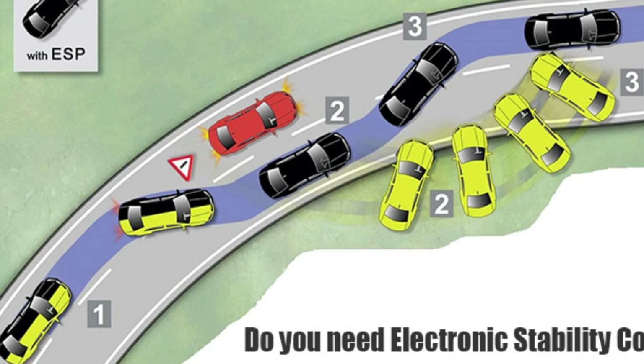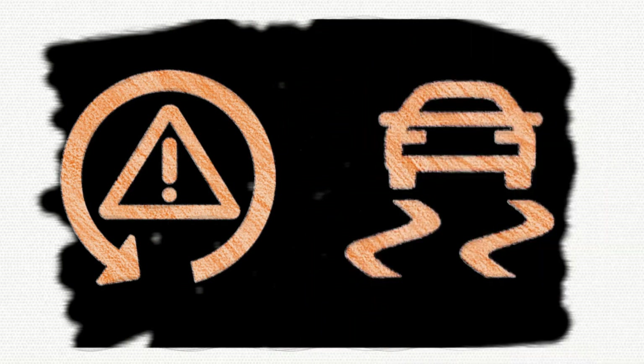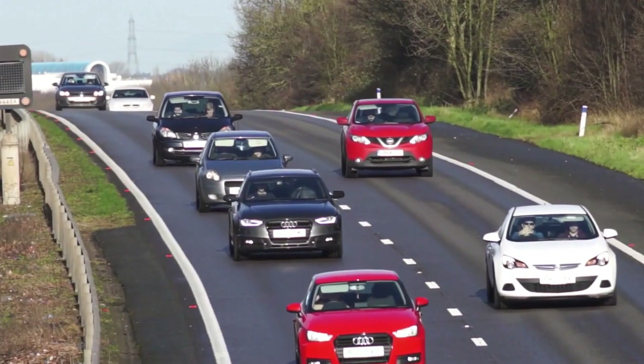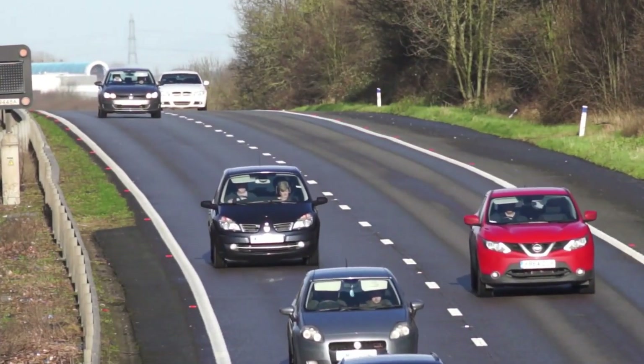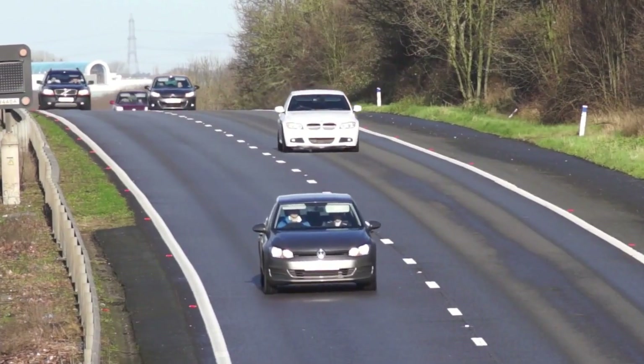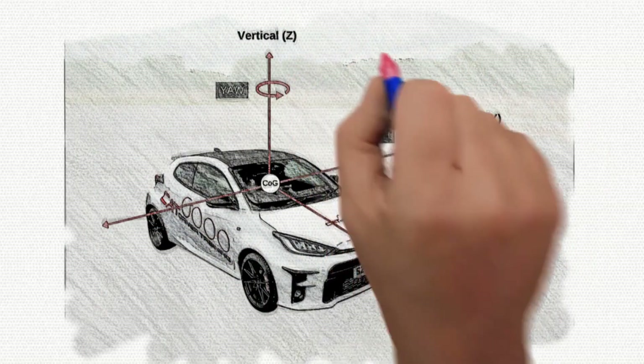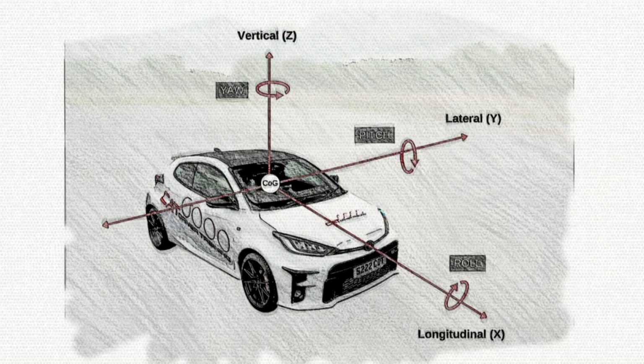What does ESP do in a car? Electronic Stability Program (ESP) is a recognized safety technology fitted to all vehicles since 2014. The life-saving technology works alongside ABS and TCS to aid the driver in critical driving scenarios such as emergency braking, to correct understeer and/or oversteer and prevent an accident.